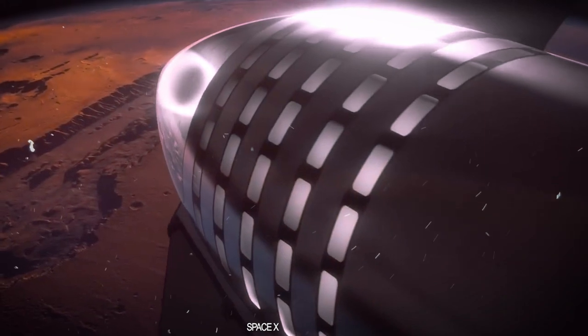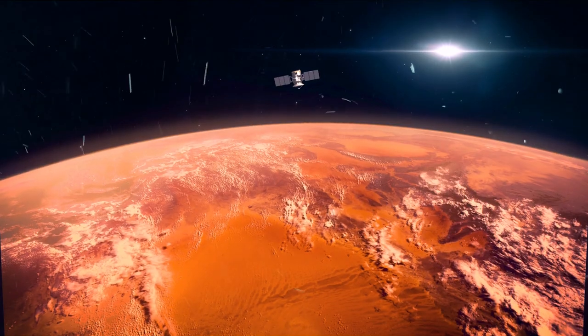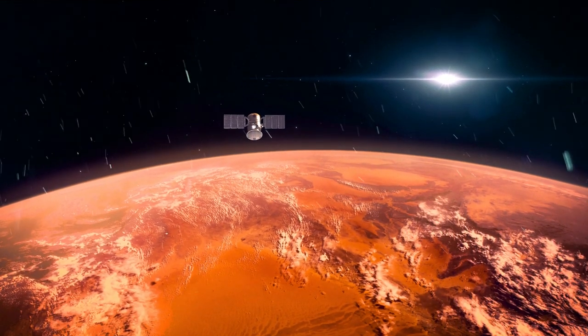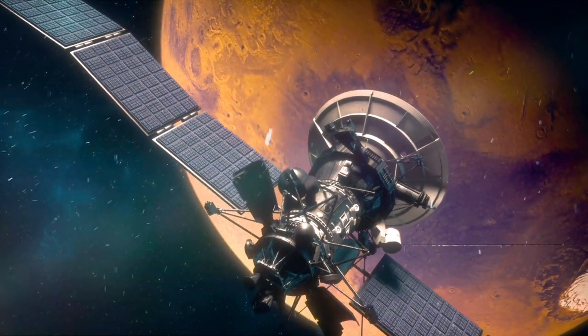One of these starships is on a mission to deliver Mars' brand-new Starlink communications network. Before even settling on the Martian surface, it gracefully deploys in orbit. Would you believe it only takes four satellites to weave the Martian Starlink magic?